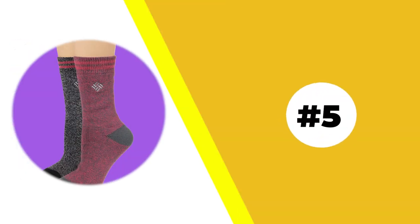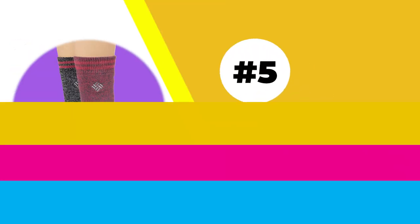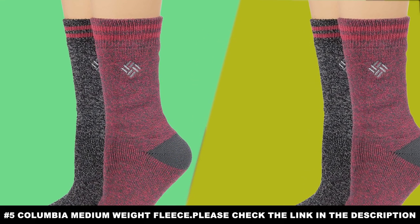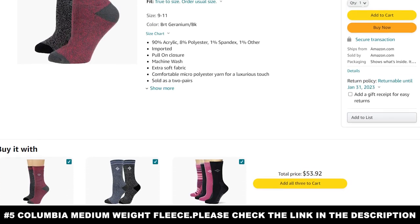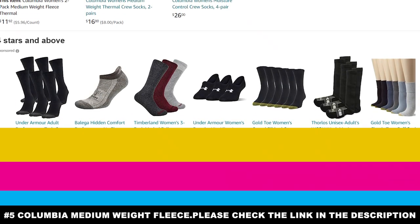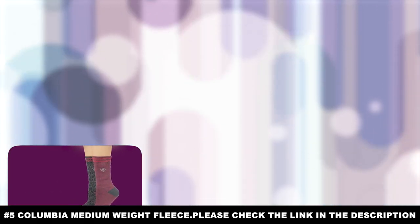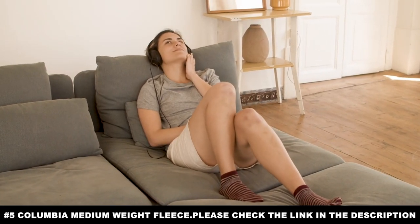Number five: Columbia Medium Weight Fleece. It's easy to throw around words like heavy duty and durability, as if thicker and tougher socks are always better. But Columbia Medium Weight Fleece socks prove that sometimes you need a delicate touch. For instance, ice skaters and rock climbers need their feet kept warm while still letting the skin of their feet breathe. They need the socks to feel like they aren't even there. The best measure for the difference between medium and heavyweight socks is to consider how they are worn.